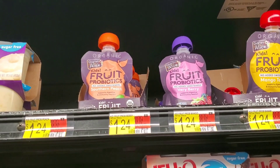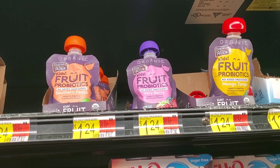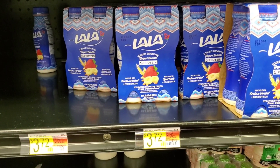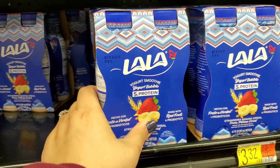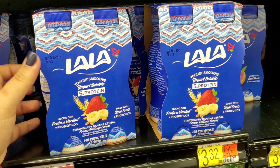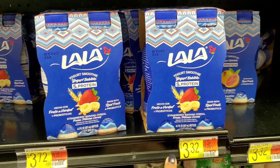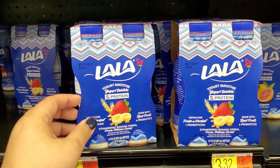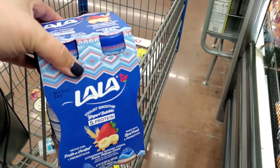Now I'm going to pick up one of these Charles and Alice Kids Fruit Probiotics. They are $1.24. We're going to pay out of pocket and earn back $1.24 from Ibotta, making it completely free. I'm also going to grab a four-pack of the Lala Yogurt Smoothies — my kids love these. They're $3.32, and Ibotta is giving back $1.75 on the four-pack, making final cost about $1.57. It's something healthy for the kids, so I'm all for it.